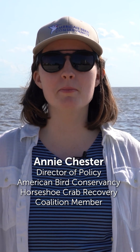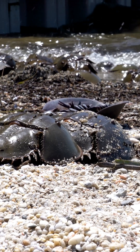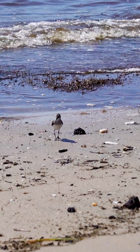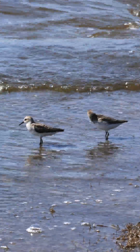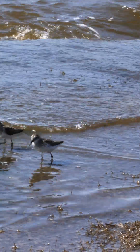Today we're here at the Delaware Bay learning about horseshoe crabs and shorebirds. Delaware Bay is almost like the most important gas station on the interstate when you're running out of gas for shorebirds. They come to Delaware Bay every spring during the month of May to feed on horseshoe crab eggs as they prepare to migrate north to the breeding grounds.